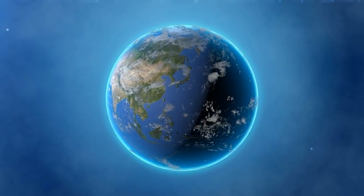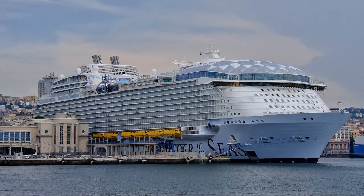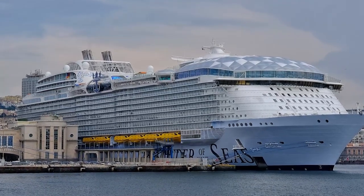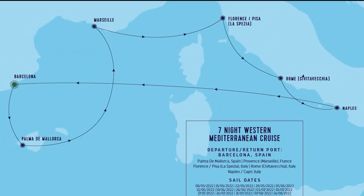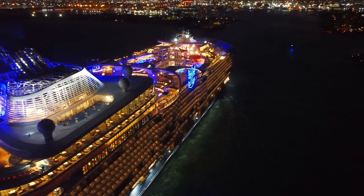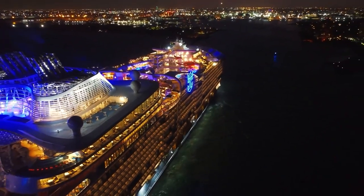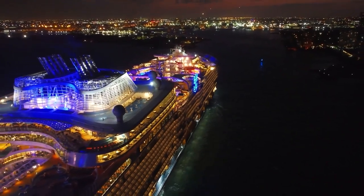Initially planned to sail in Asia, the Wonder made its debut at Port Everglades in Florida, where it traveled through the beautiful Caribbean islands. Then, in the summer, it sailed to the Mediterranean, docking in Barcelona and Rome, enchanting passengers with the beauty of the region. In late 2022, the Wonder returned to Florida, before heading back to Asia in early 2023, finally serving the routes it was originally planned for.